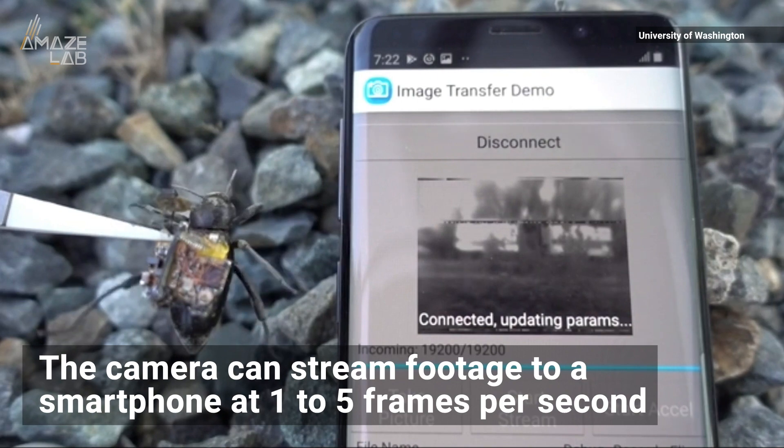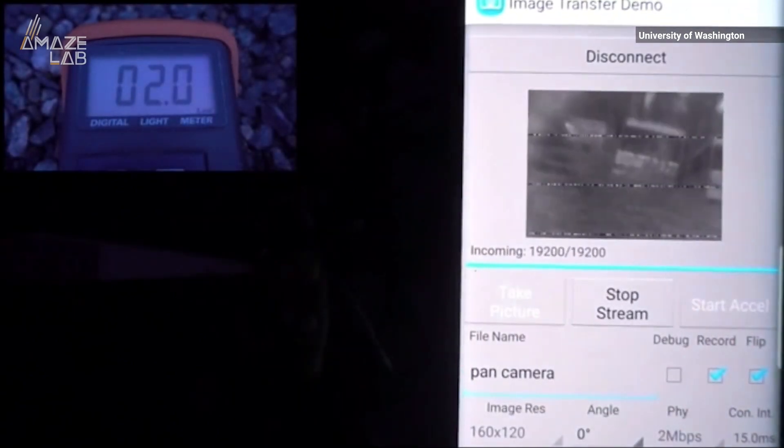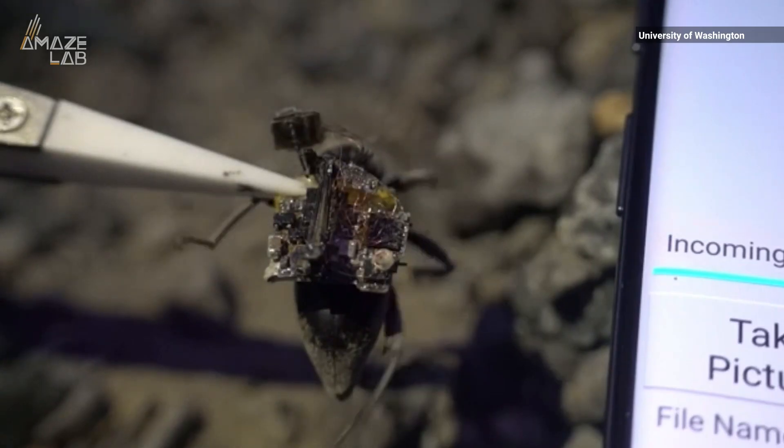The camera streams to a smartphone at 1 to 5 frames per second. Normally, small cameras like those in smartphones use a lot of power to take wide-angle, high-res photos — but not this tiny camera. It shows a high-res view of a bug's world with very little energy.